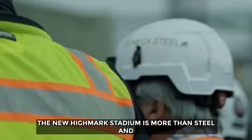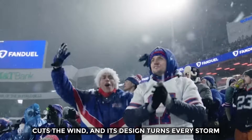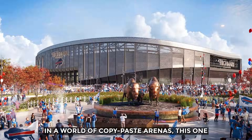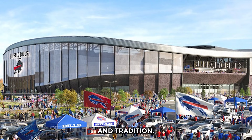The new Highmark Stadium is more than steel and seats — it's a fortress built for Buffalo. Its heated canopy battles the snow, its perforated shell cuts the wind, and its design turns every storm into part of the show. In a world of copy-paste arenas, this one stands proudly local: a bold mix of technology, toughness, and tradition.